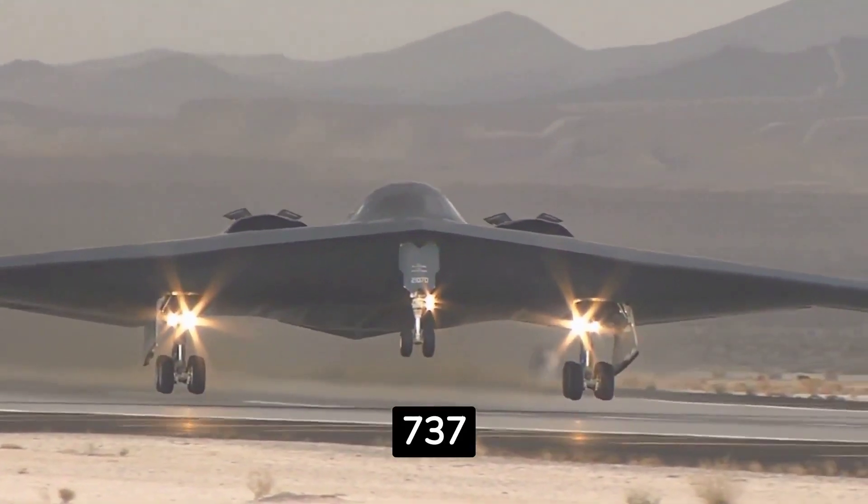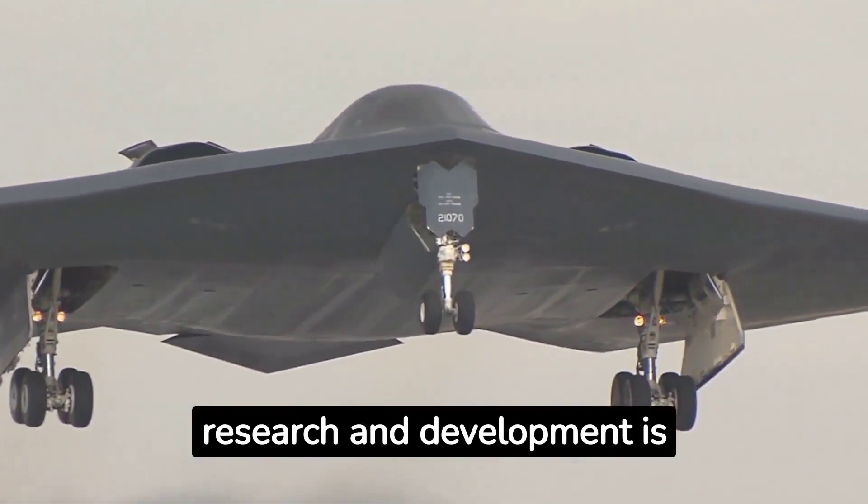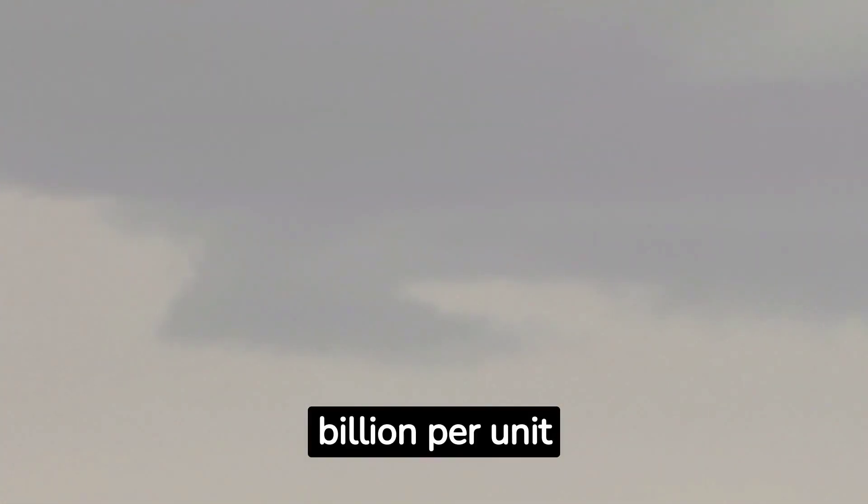Coming in at number two, the B-2 was projected to cost $737 million. In the 1980s, when research and development is added on, each aircraft was valued at $2.1 billion per unit.